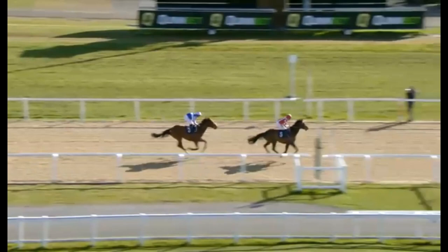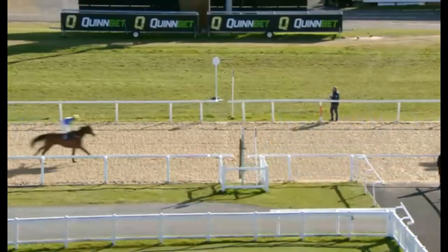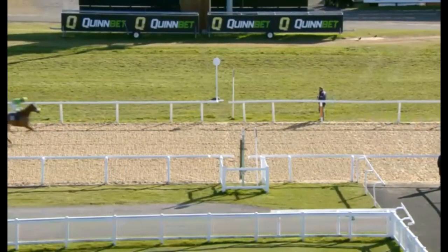Boom! Blow Your Horn brings it home — it was a close race that. I know what you're thinking: anybody could pick a favourite. So let's look at the next race and see what we can pick.